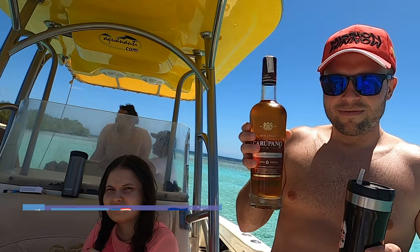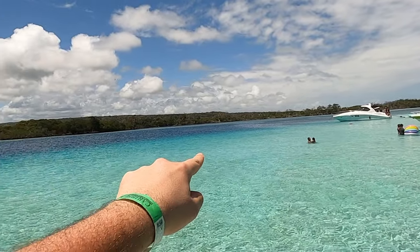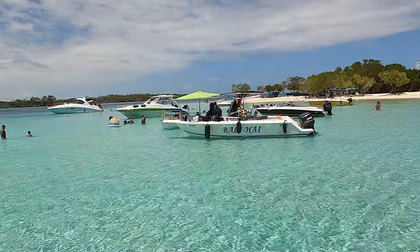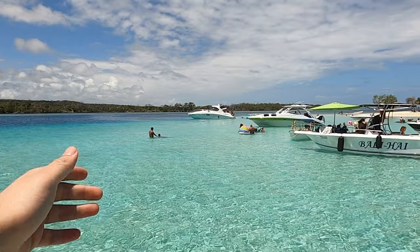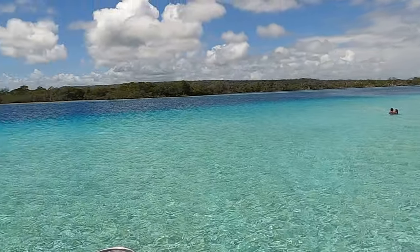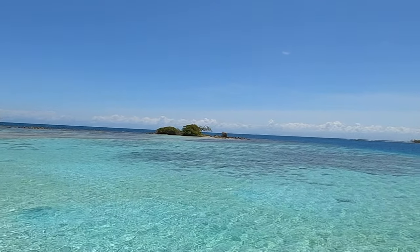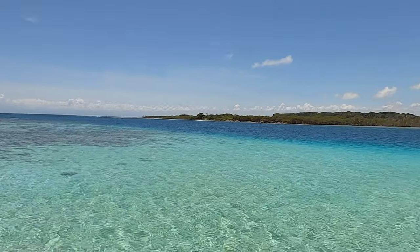We also brought Carupano rum, which is a favorite. As you can see, there are different shades of blue here — a bit darker further out, and incredibly turquoise close in. A yacht just arrived; renting one of those would cost around 700 US dollars for a day, but if you're a large group it becomes more reasonable. On the other side we can see a small, solitary island with mangroves and vegetation — like a true paradise.